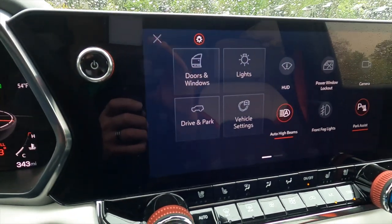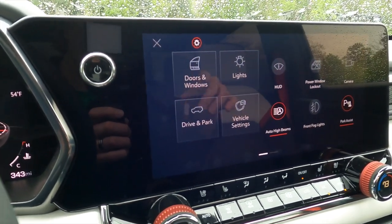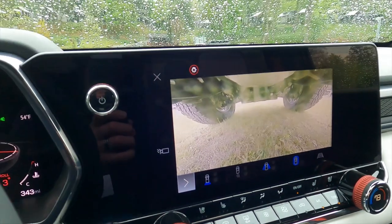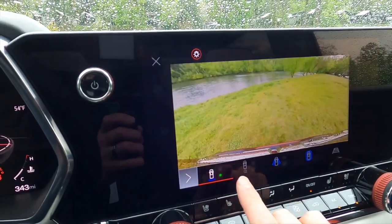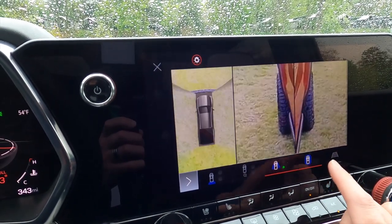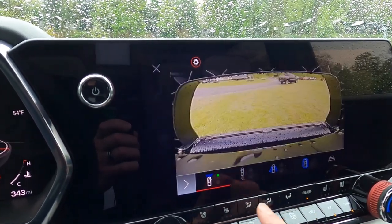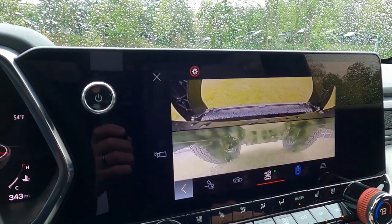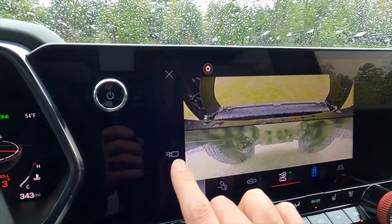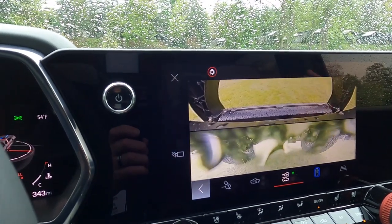Here is the 11.3-inch center touchscreen lit up. There's a lot of controls and cool stuff in here, but one thing I want to show you: go to camera, and look at all the camera choices you have. Lots of cars have multiple cameras these days, but this is a new number — especially when you look at the under-the-vehicle cameras, which are my personal favorites. And if the cameras get dirty or muddy, all you have to do is press this button — and look at that. Clean again, although still wet given the conditions.